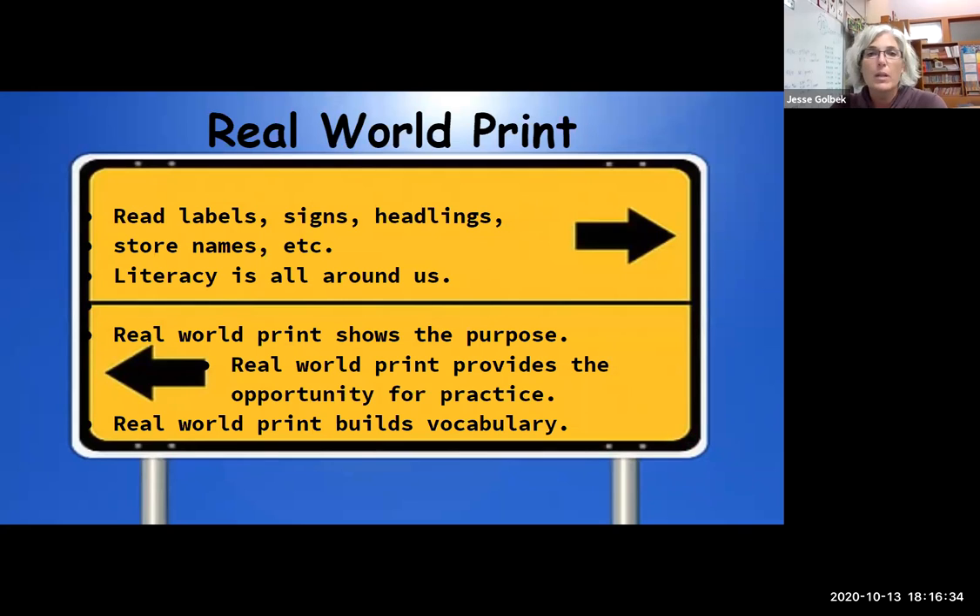Real-world print is anything you see outside — on TV, on a cereal box, store names, street signs, symbols. Literacy is all around us. It shows that reading has a purpose and gives lots of opportunities to practice. It also builds vocabulary, especially with street signs and words on cereal boxes. When you're driving, read signs, store names, anything like that. Read the little brochures and handouts at the doctor's office — all of those are real-world print.